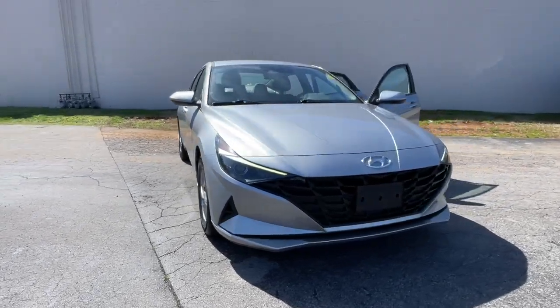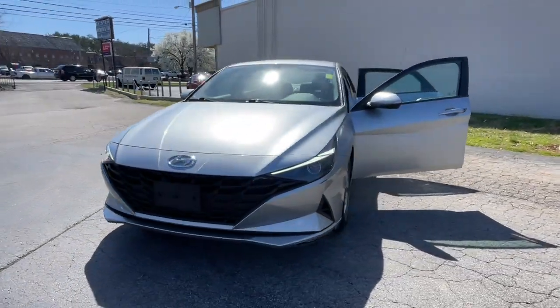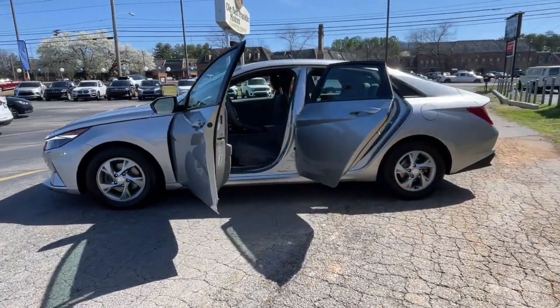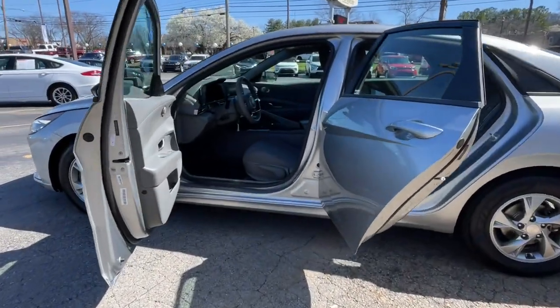Look no further than the 2021 Hyundai Elantra. With less than 70,000 miles on the odometer, this vehicle provides excellent value.